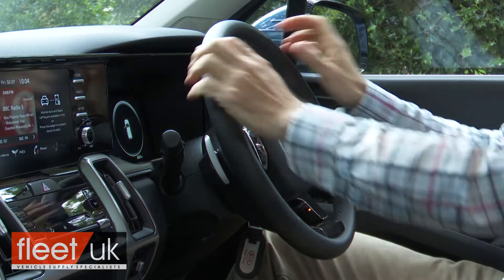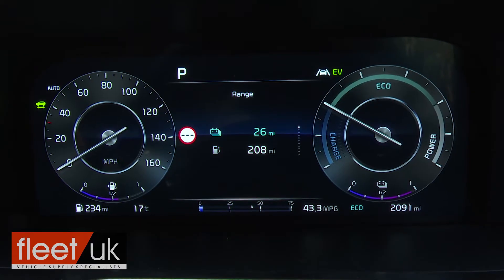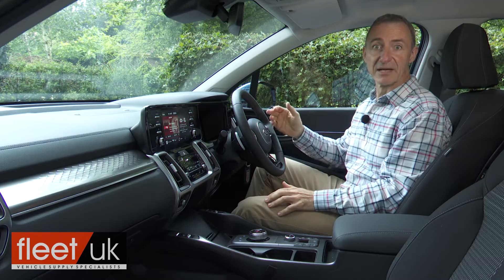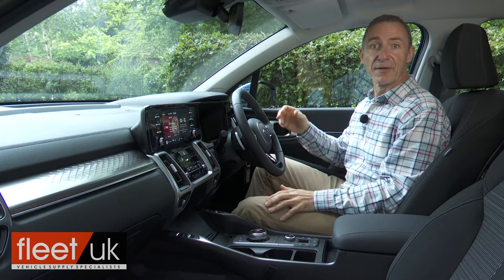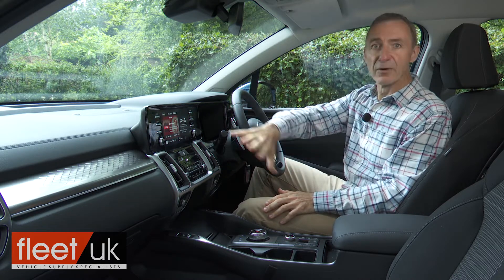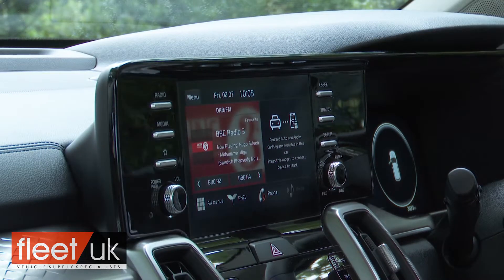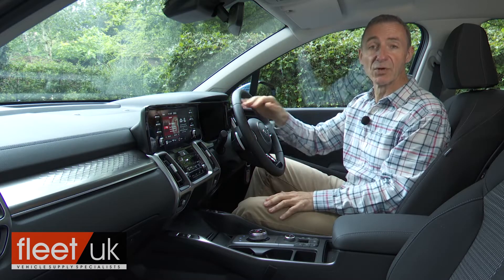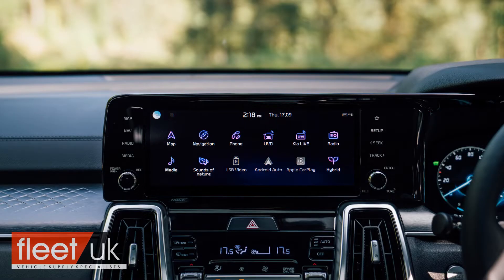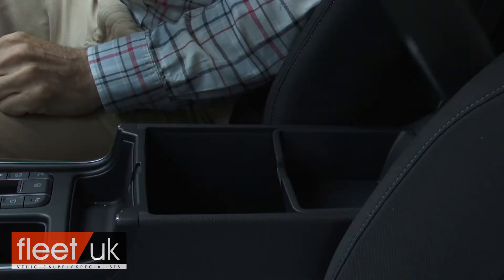Get comfortable behind the leather-stitched three-spoke wheel and one of the first things you're going to notice is the instrument binnacle — this now features a single 12.3-inch screen with two virtual dials and a customisable information section in the middle. Anything this display can't tell you will probably be covered off by the infotainment monitor, which flows out of the instrument binnacle to top the centre stack. This would be eight inches in size with the base 'two spectrum' trim, but with the two more opulent trim levels you get a preferable 10.25-inch touchscreen display. You also get supportive seats and the wide range of cabin stowage cubbies you'd want in a family SUV.